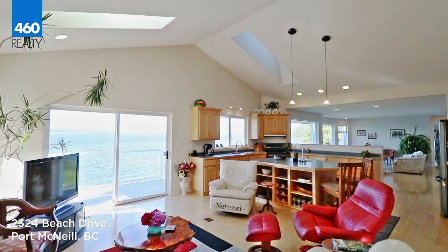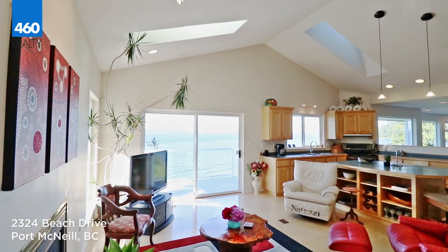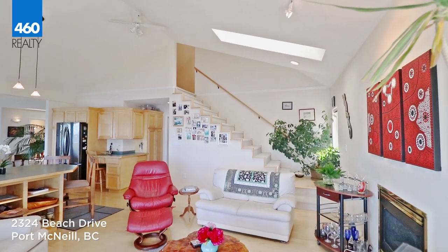The bright and airy kitchen features two pantries, a large island with additional workspace, and an eating bar with stunning ocean views.